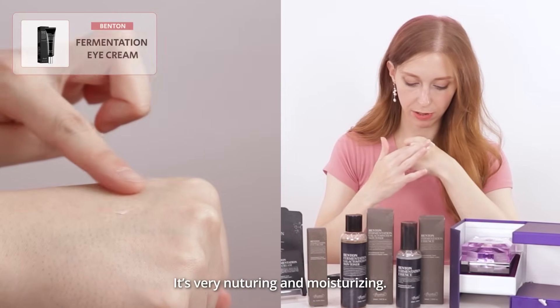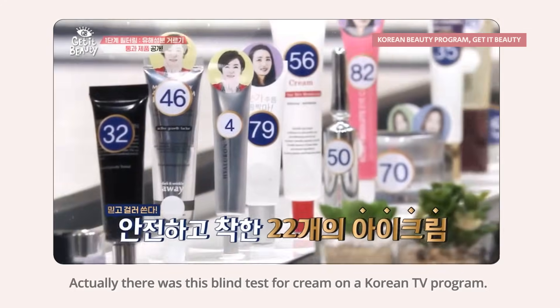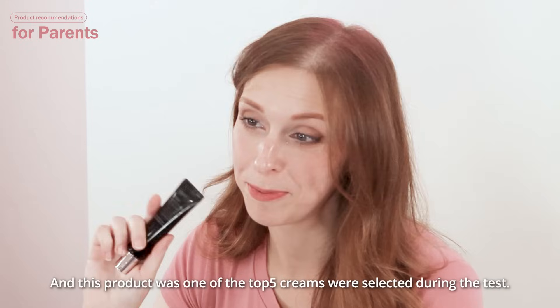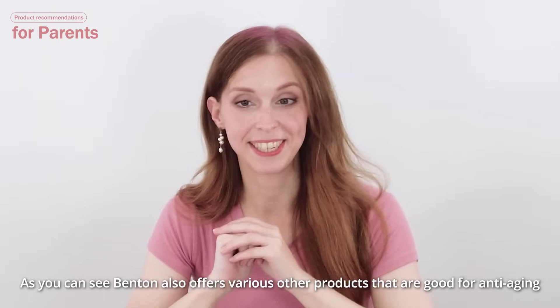It's this very thick cream — very nurturing and very moisturizing. And one fun fact: there was actually a blind test for creams on a Korean TV program, and this product was one of the top five creams selected during this test.